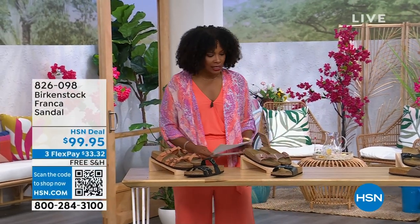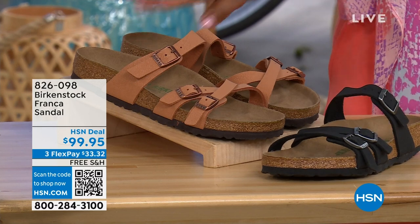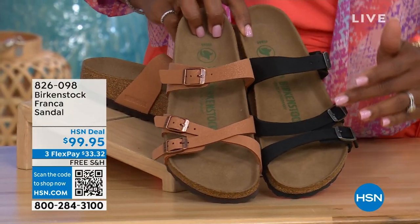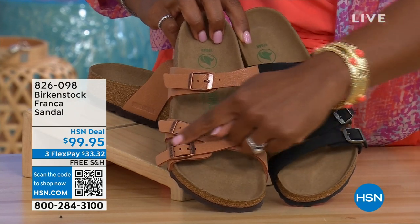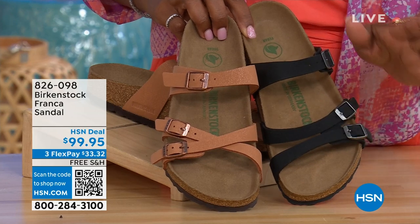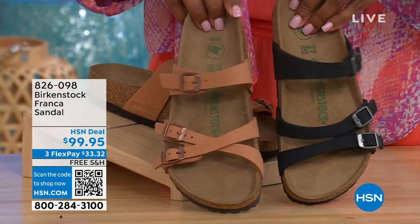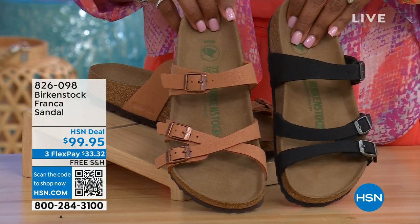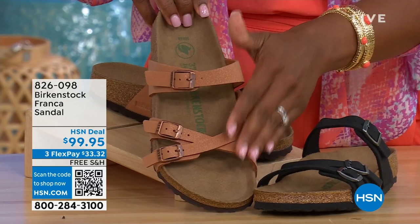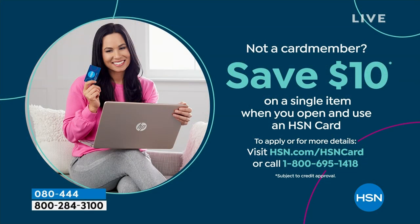Also coming up a little later in the show: these are called the Franca. We've got them in either black or earthy pecan. These are really cool because you can wear them in a couple different ways — the buckles are adjustable, and you can crisscross the buckles in the front or keep them straight across. All three buckles are adjustable. Item number 826-098 if you don't want to wait.